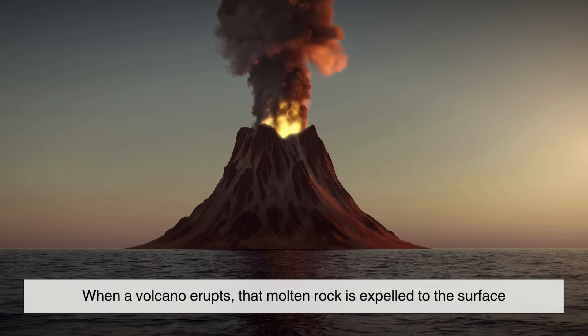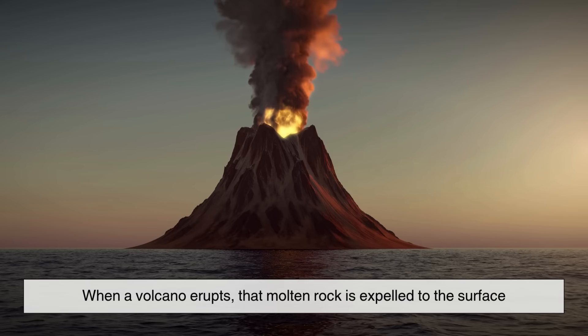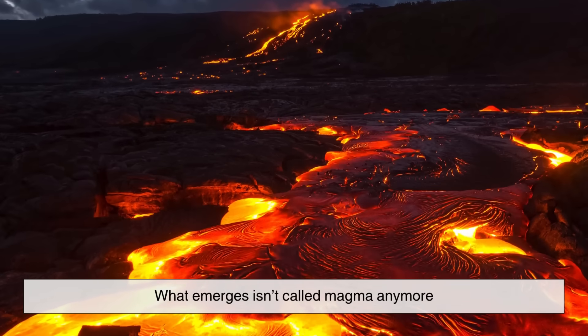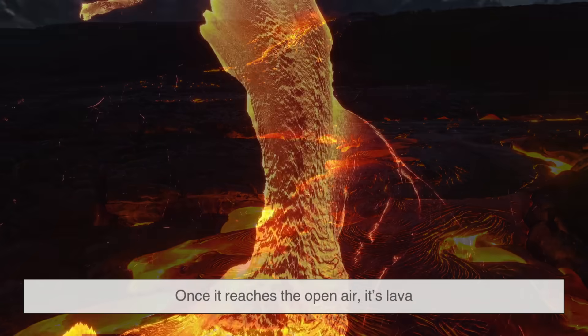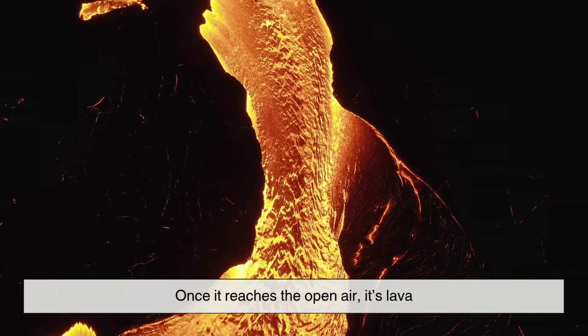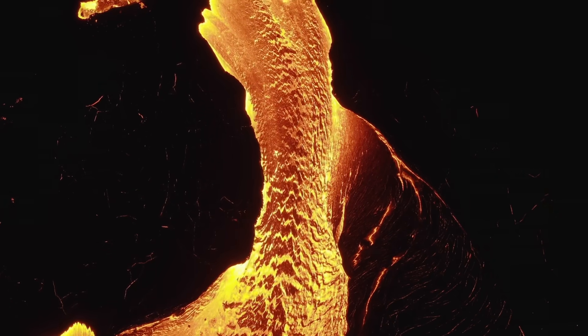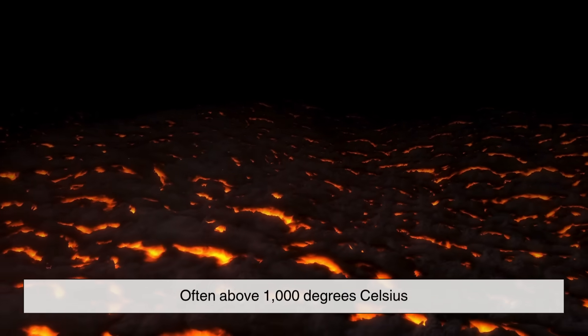When a volcano erupts, that molten rock is expelled to the surface. But here's the twist: what emerges isn't called magma anymore. Once it reaches the open air, it's lava — glowing orange-red and impossibly hot, often above 1000 degrees Celsius.